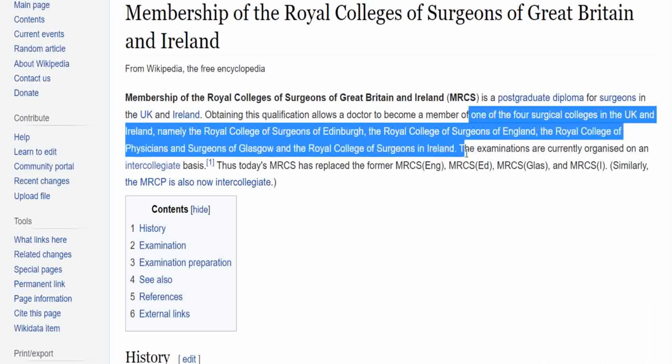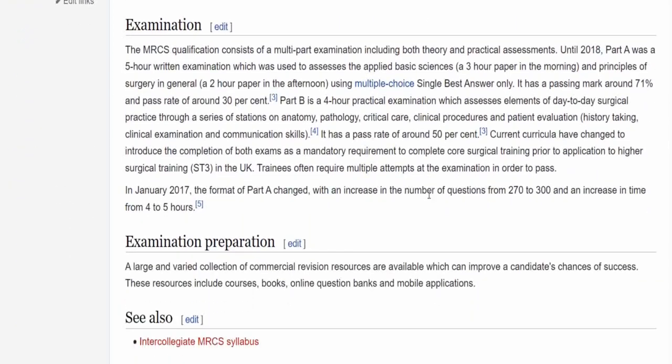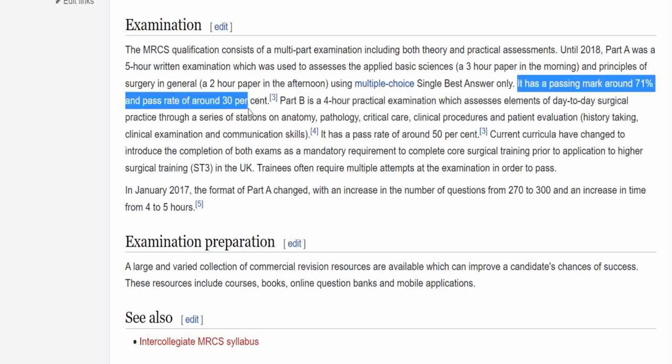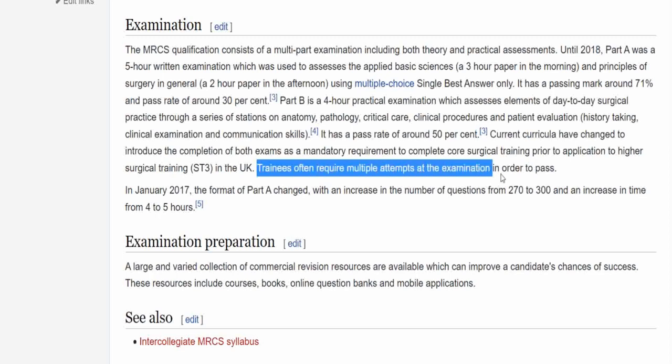Part A of the MRCS is considered the tougher part. The pass rate stays around 30 to 40 percent; a 45% pass rate is seen as very good performance. When they had a 45% pass rate, the pass mark was 76%. The pass mark is set using the Angoff method, so it is not fixed — it generally sits between 70 and 75%, though in September 2020 it reached 76%. For my cohort it came down to 69.4%, the first time I'm aware of it going below 70, likely because the exam was considered particularly difficult that sitting.